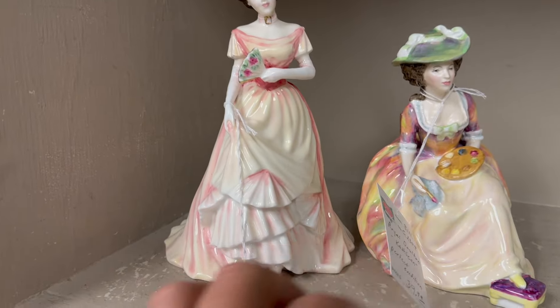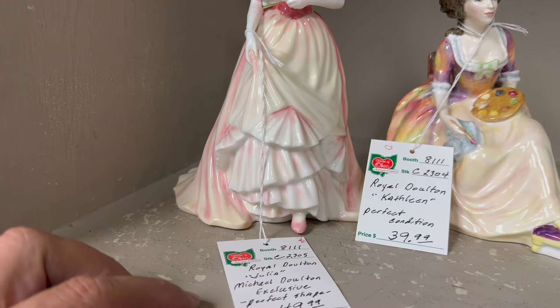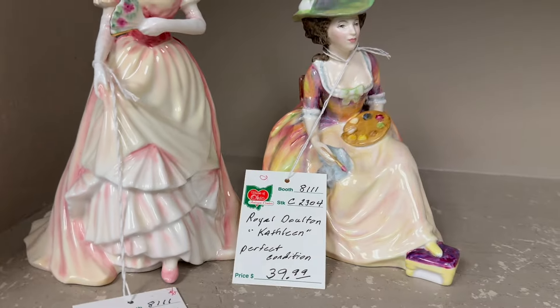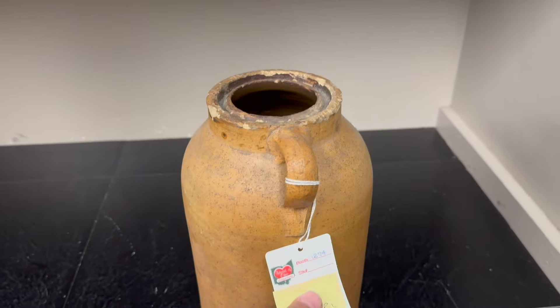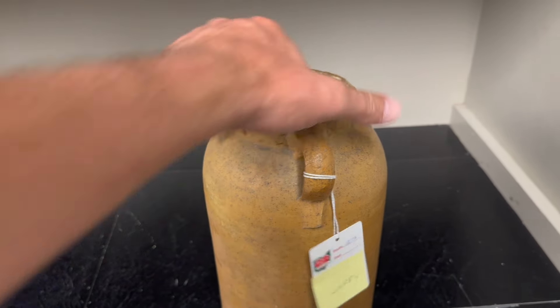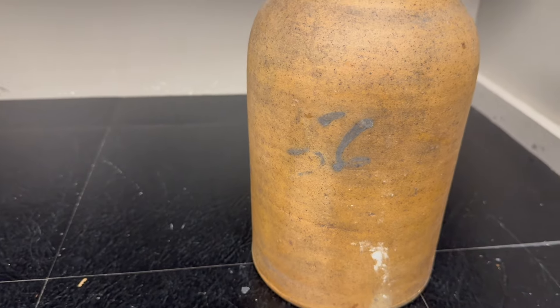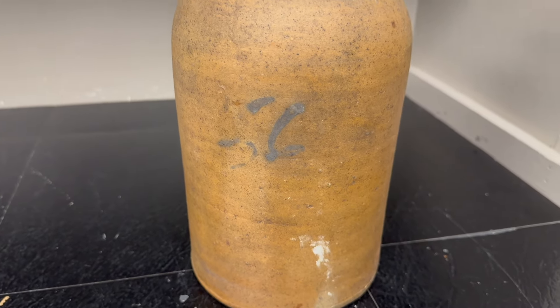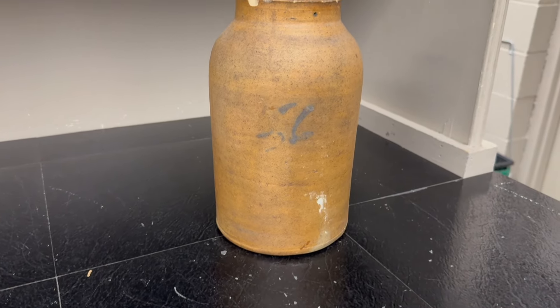Two more Royal Doulton's going up — this lady is $49 and Kathleen for $39.99. Both sold. Here's a nice stoneware crock just coming up, priced at $42. There's blue writing on there — maybe it says 5L, five liter maybe. I'm not sure, but it is signed.